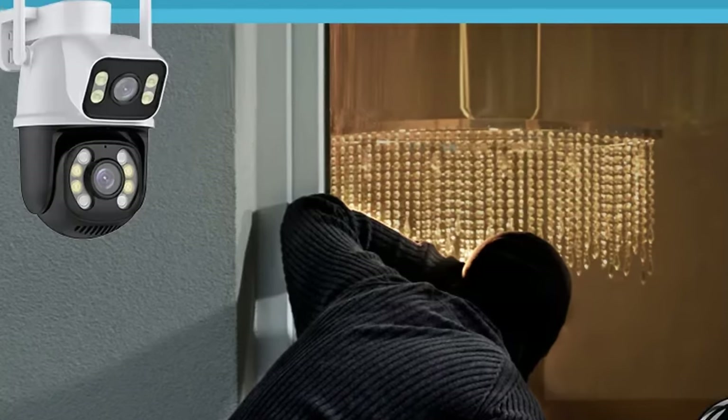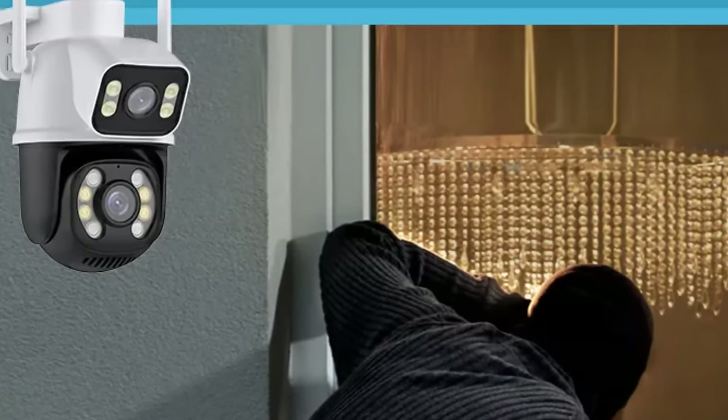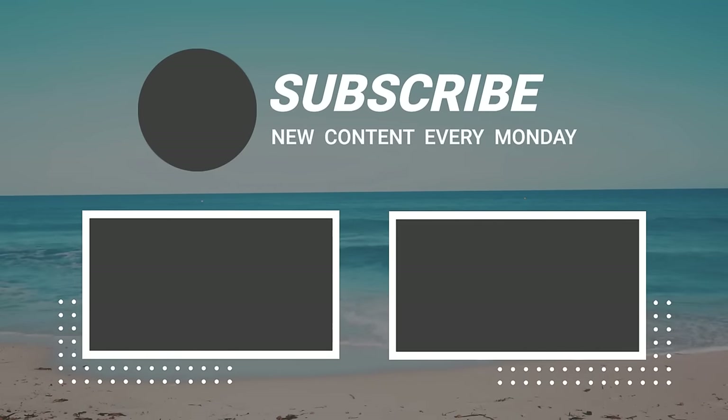So that sums up today's video. We hope you enjoyed it, and if you did, please leave a like. If you're new here, hit that subscribe button. Until next video, have a great day!